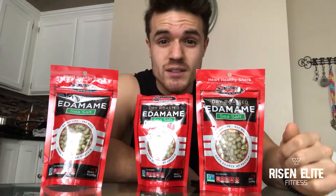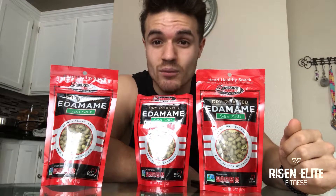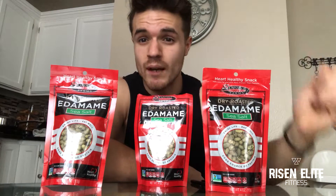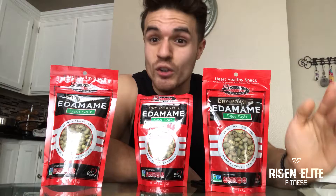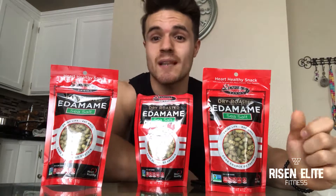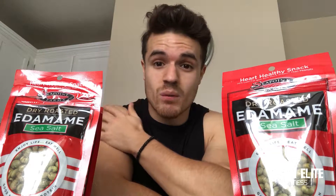In my personal opinion it is not a bad protein to take — you can snack on these. But if you're trying to build and gain muscle, stick to whey protein. I personally loved it and recommend it to anyone looking for a good snack with high protein. For you vegans out there, this is a perfect and awesome example of protein for you.